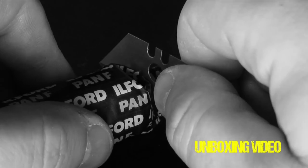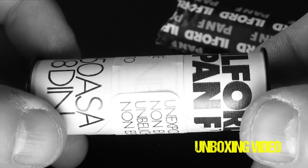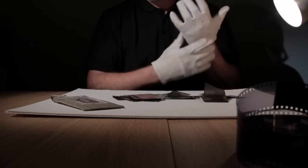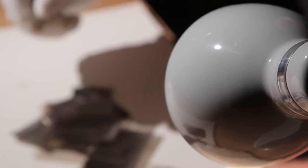Medium format cameras all vary in different shapes and sizes, but most of them take the same film, which is the common 120 film I've got in my hand right here. You might have heard some people call it 120 millimeter — that's okay, because they're so used to saying 35 millimeter. It's actually just called 120 film; it's got nothing to do with the size.